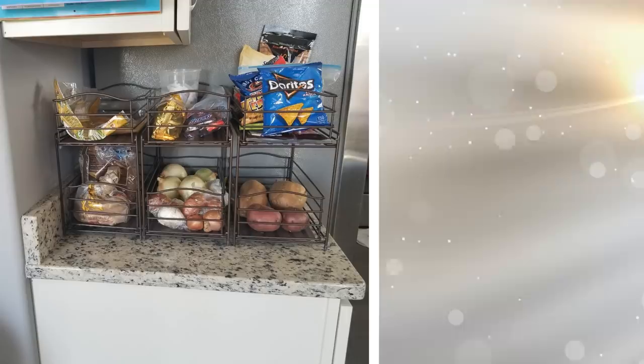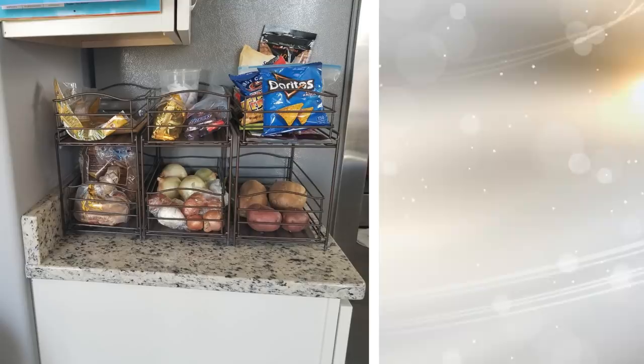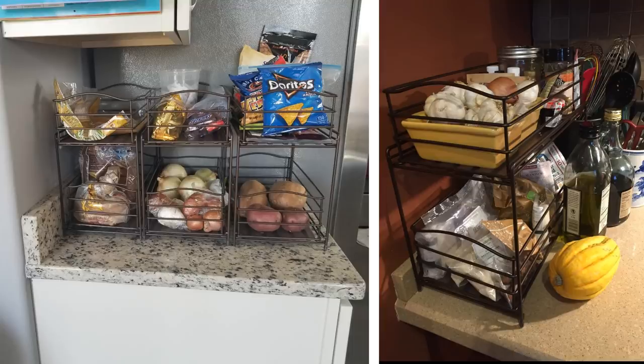Tip 24: Add more space for storage with a kitchen counter organizer. Have your mugs, spices, oils, and more stacked neatly with one of these nifty tools. Your kitchen is a place where you cook the best meals for your family — you don't want it to get messy. Avoid having a messy kitchen with a counter organizer.